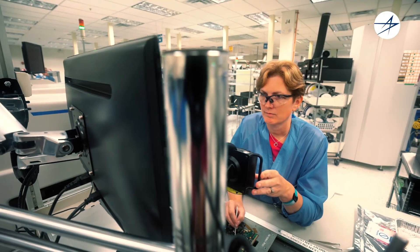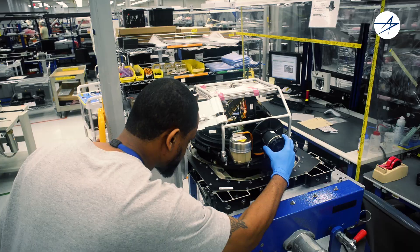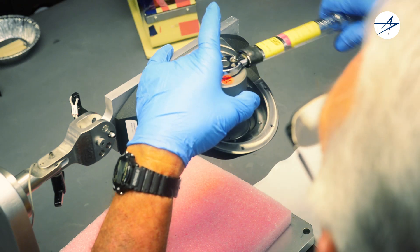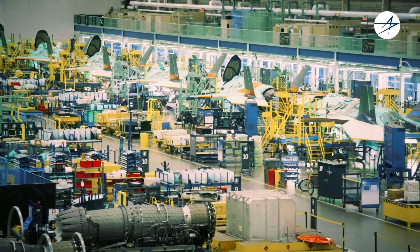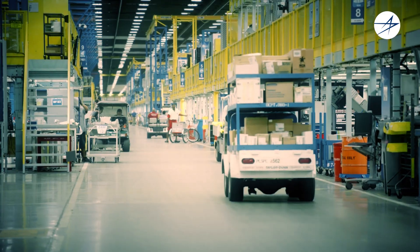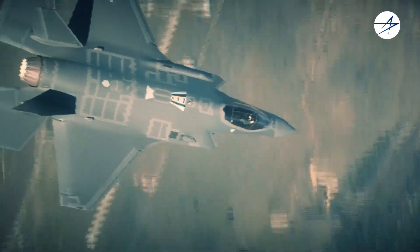That imagery is sent through electronic circuit card assemblies fabricated by the Ocala site. Final assembly and test of the completed EOTS is performed at the Orlando facility. The finished EOTS and windows are delivered to the Fort Worth site for aircraft installation, ground test, flight test, and acceptance by the customers.